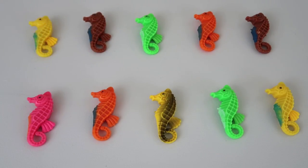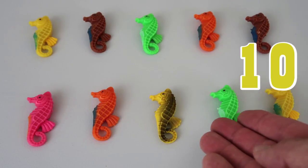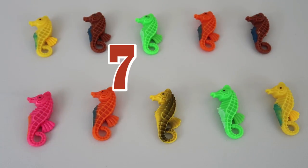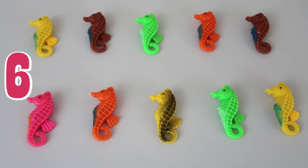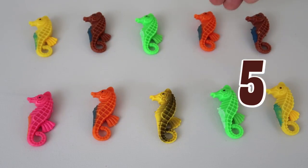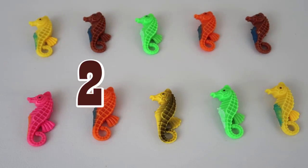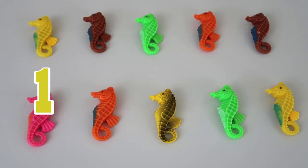Let's count them down! We'll do a backwards countdown, and then we'll count them forwards, okay? Here we go! 10! 9! 8! 7! 6! 5! 4! 3! 2! 1! That's all of our seahorses going backwards!